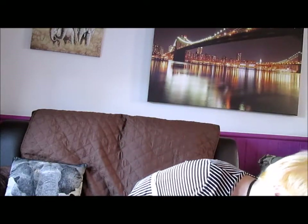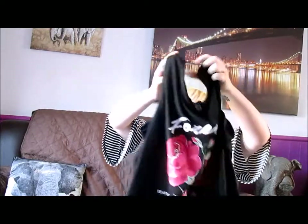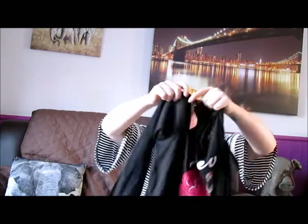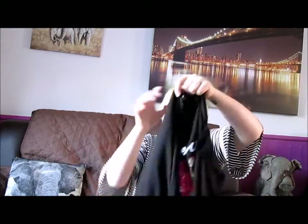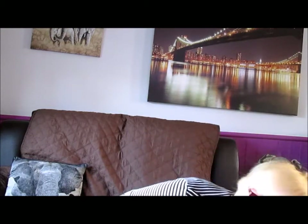I also got this top — it was £6. It's got a lovely rose on the front with all the American states on, cut-out shoulders, and then long sleeved detailing. I really like this style; I think it's very nice going into spring because it's still warm but not that warm, so the sleeves are still nice.